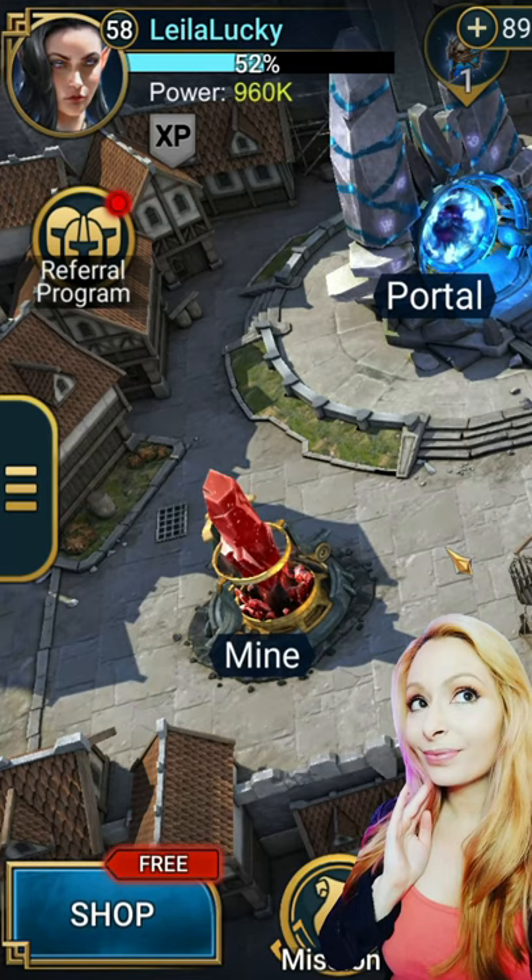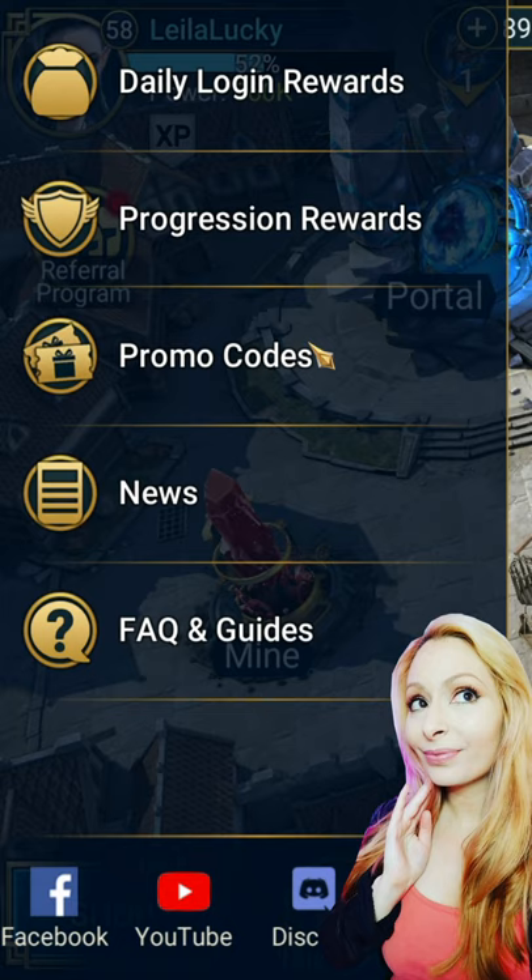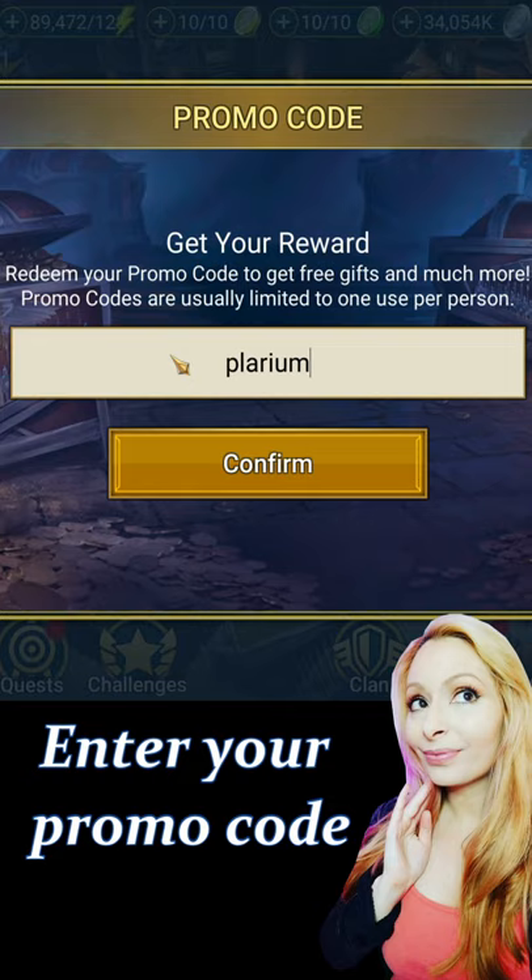Hey, I'm Layla Fox. In today's short, I'm going to show you where to put in a promo code. So you're going to see here in the app, the three lines over on the left. When you click on that, it's going to open up a menu for promo codes. When you click on promo codes, it's as easy as typing in what the code is, and then you hit confirm.